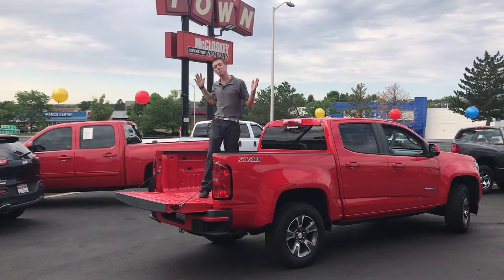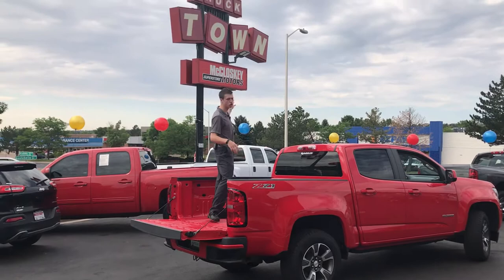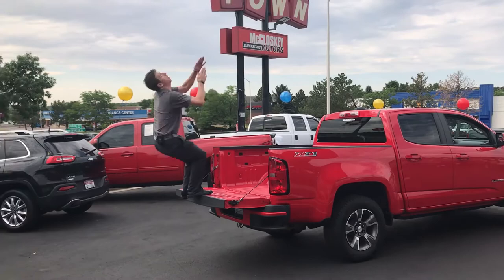Hello ladies and gentlemen, welcome here this morning to McCloskey Truck Town, down here at 5515 North Academy. We're talking about a beautiful Chevy Colorado Z71 4x4 truck. This is at our Truck Town location, and let's talk about some of the cool features this truck has.